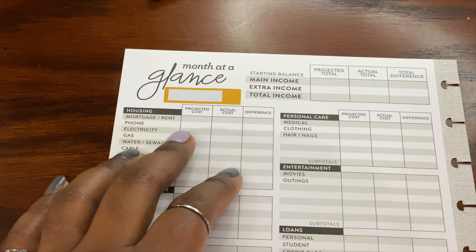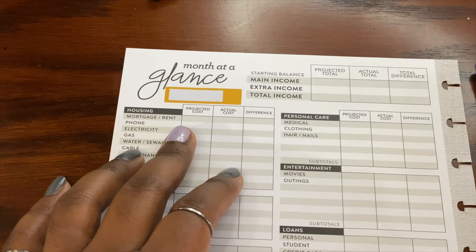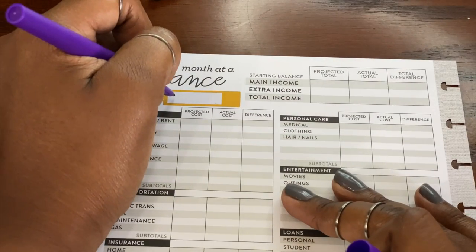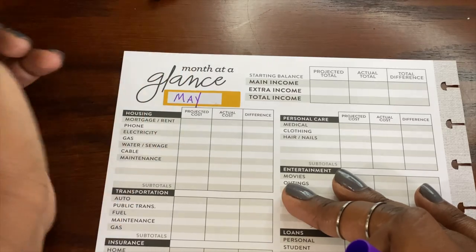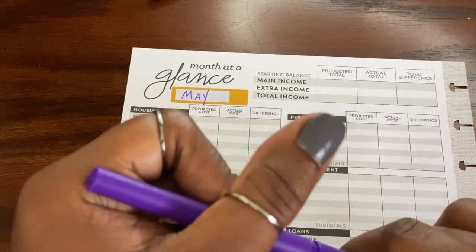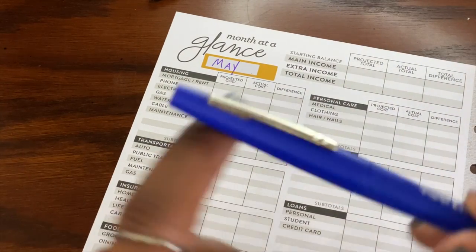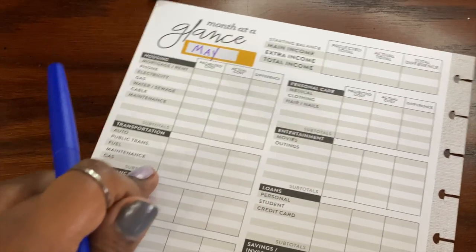So my color scheme today — which I just messed up by using a yellow sticker — is purple and blue. And I just want to say that it's the month of May.